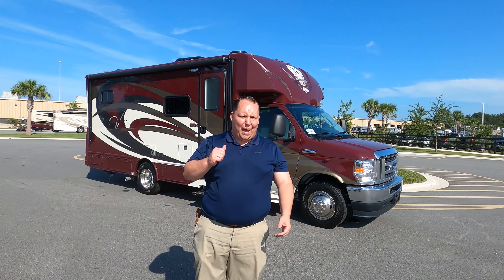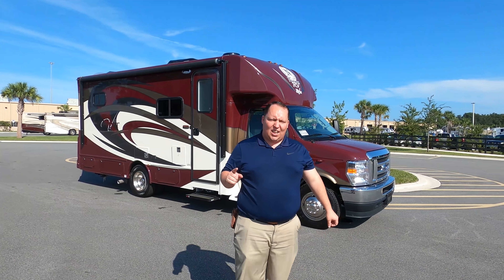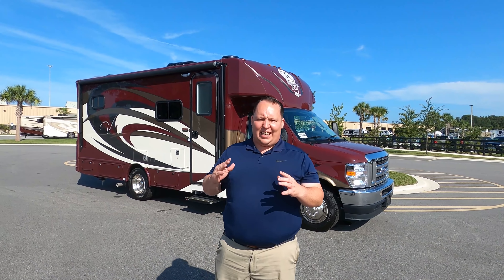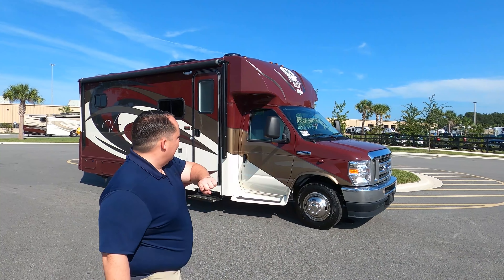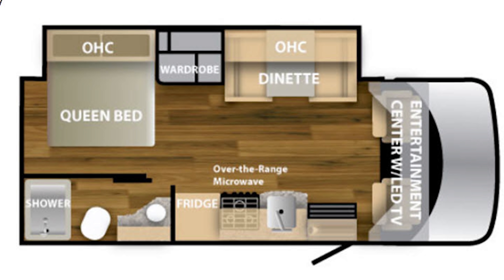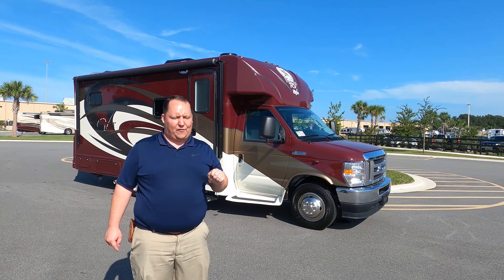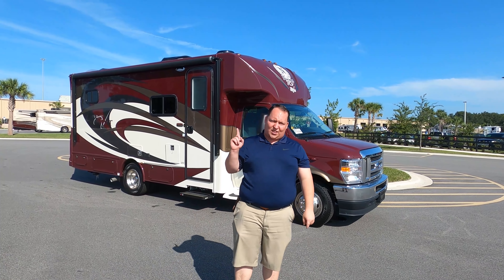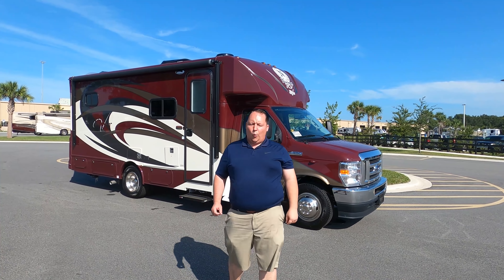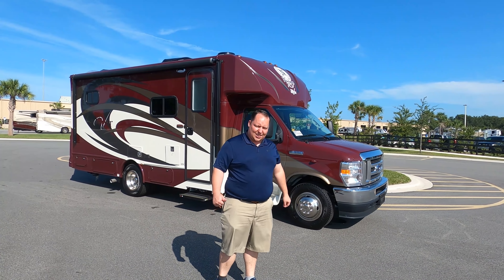Hey everyone, I'm Matt. Welcome back to another video. Today I am super excited. We're taking a look at the smallest Nexus Viper they have to offer for 2021 — the 2021 Nexus Viper model 25V with the new Ford V8 engine. We're going to take a look at the outside features first, then the inside features, then give you three things we love about this motorhome and three things we dislike about it.